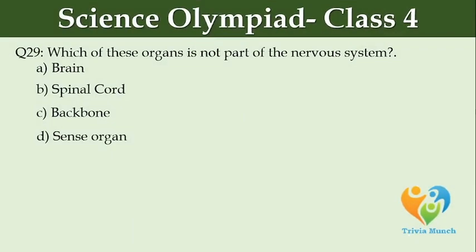Which of these organs is not part of the nervous system? Option A: brain. Option B: spinal cord. Option C: backbone. Option D: sense organ.